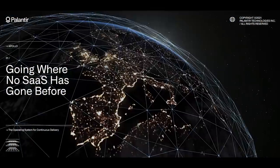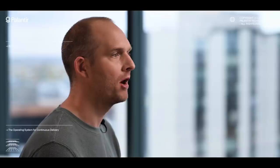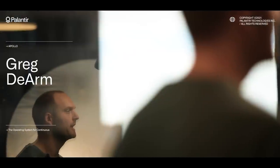From submarines to satellites, private clouds, and on-premise data centers, Apollo enables the secure, seamless delivery of software across any environment anywhere on Earth. This flexibility enables us to meet our partners where they are, wherever they are, and in turn empowers them to reach further.